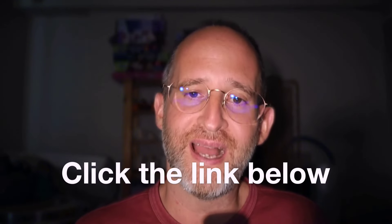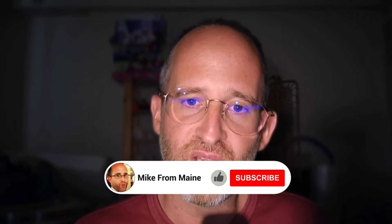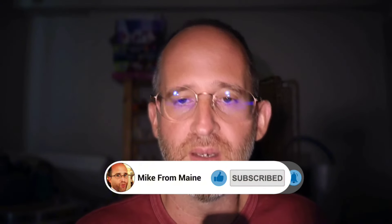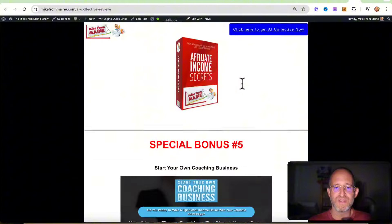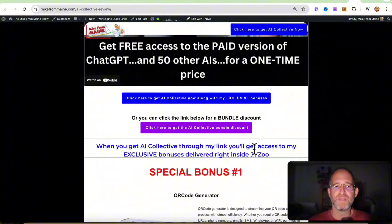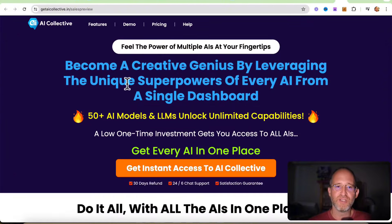If at any point during this review you want to check out AI Collective, just go ahead and click that link below. Please like this video — it really helps out with my YouTube channel. Make sure you hit that subscribe button and bell notification. Before we jump in, I just want to show you my bonus page. I've got a ton of extra bonuses that you're going to be getting if you purchase through my link. All these bonuses will be waiting for you right inside of JVZoo after you purchase through my link.